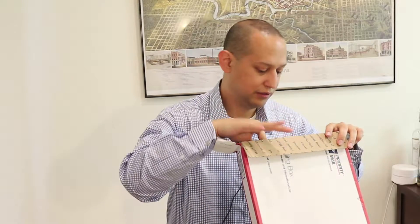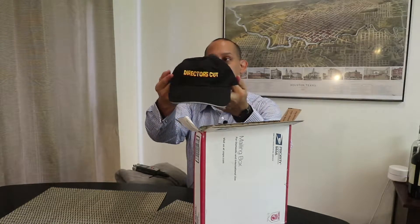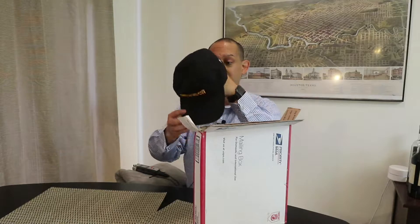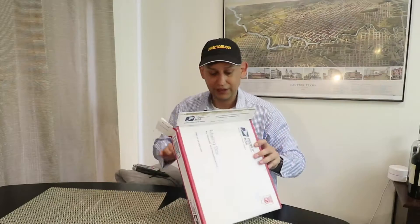Let's take a look. There's a hat — Director's Cut. So it has Director's Cut on it, and I think that's just the brand. That's cool. It even fits my head right off, though I had to adjust it. So Director's Cut — I like that.